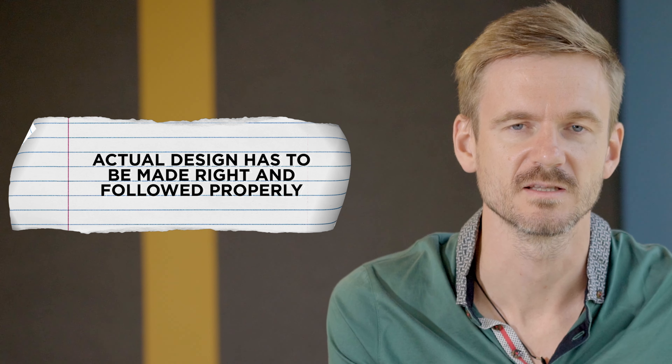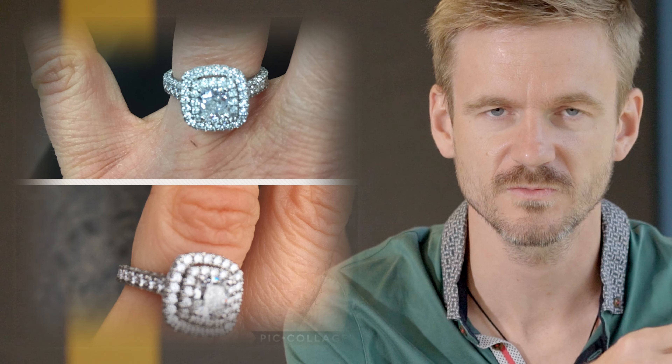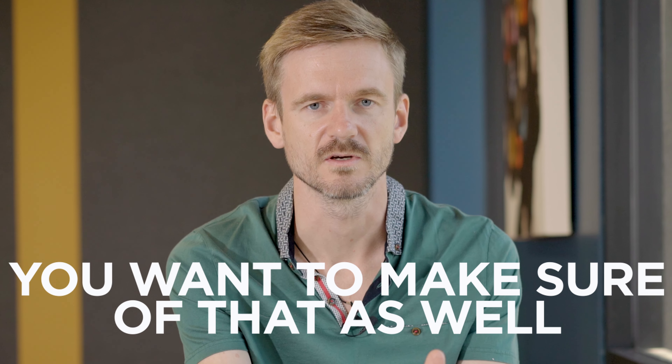The second point is that the actual design has to be made right and followed properly. Going back to the halo engagement ring example — you'd be surprised, but it's very rare to see a properly made halo engagement ring. The halo itself has to be seamless; there should be no gap between the center stone and the halo stones around it, and they have to match perfectly in color. Nine out of ten have gaps and different colored stones, especially ones bought off the shelf.